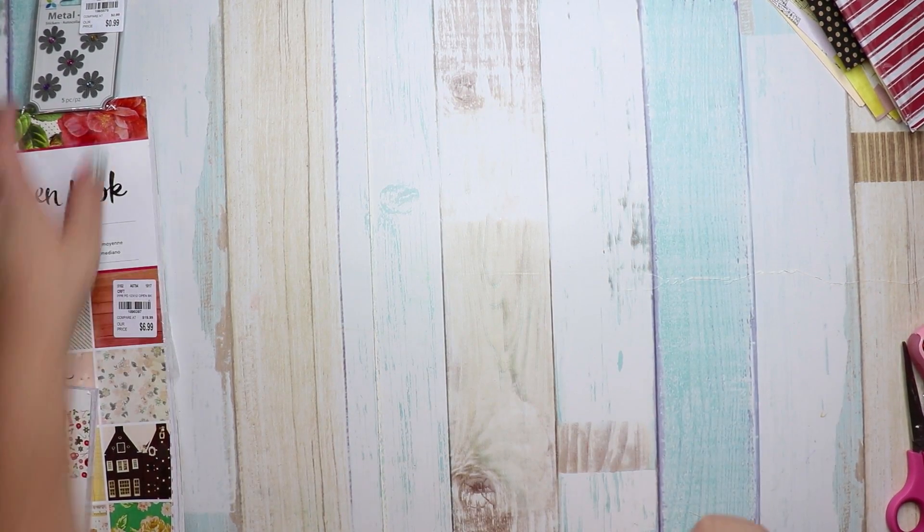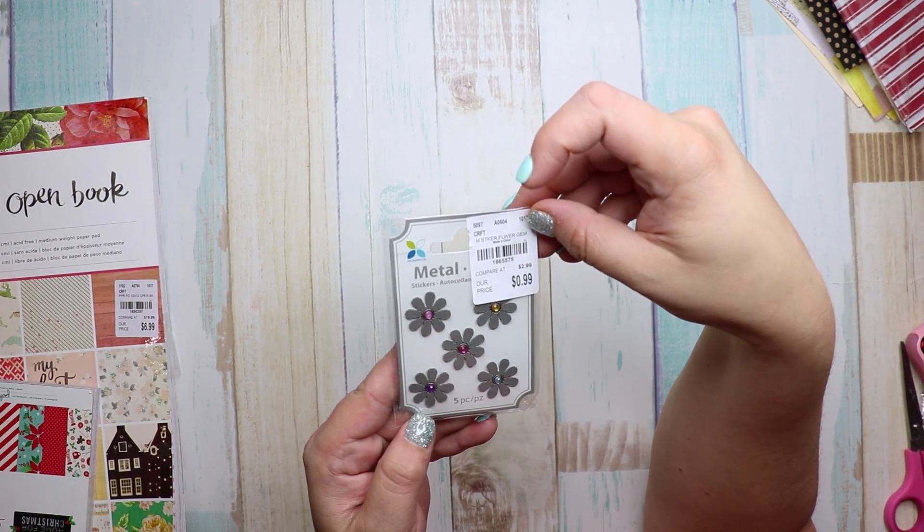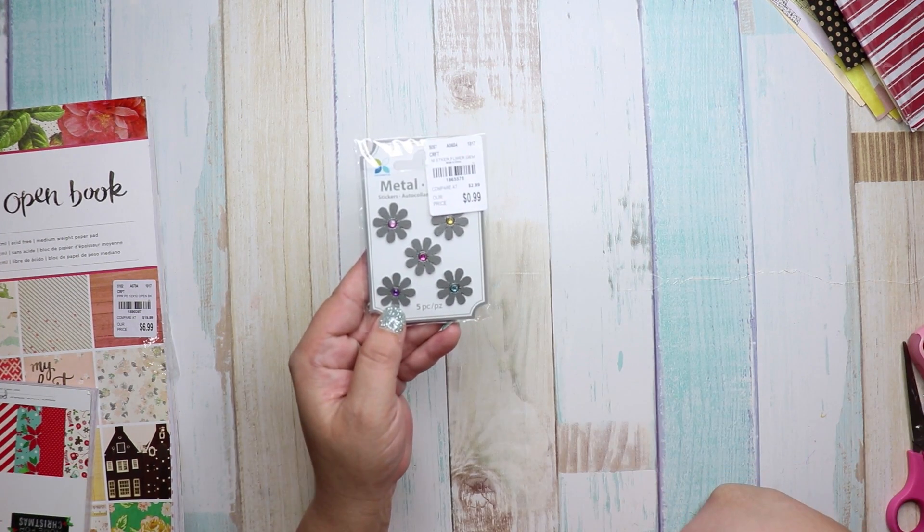I also got these little metal embellishment flowers or stickers. The number is 1865575 and they were 99 cents.